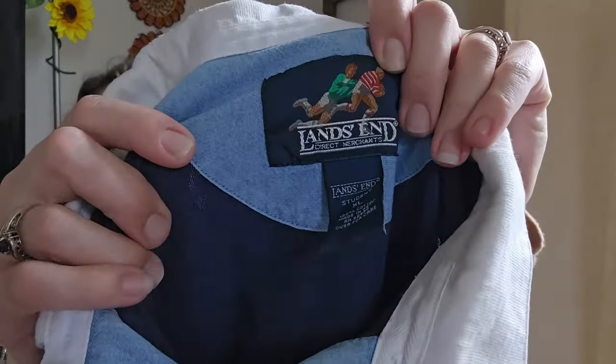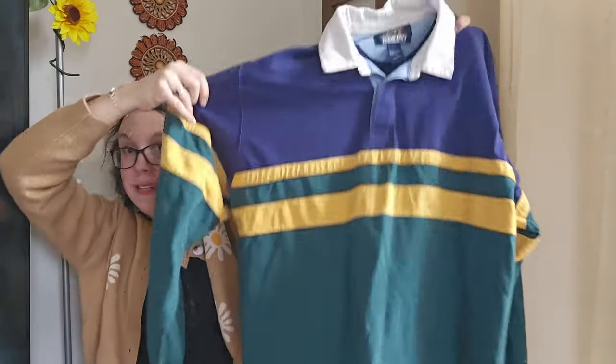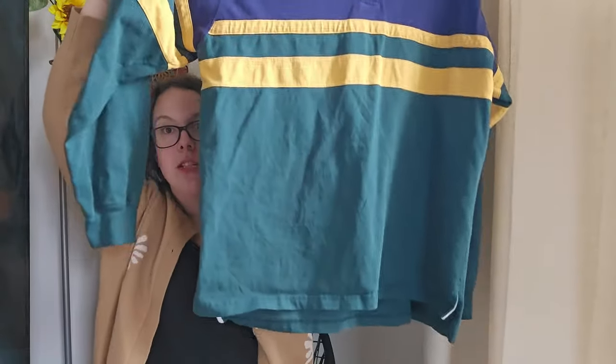This piece is a Lands' End vintage piece — it actually says 'Lands' End Student' on it, which I thought was interesting. When I looked it up I knew to look for a rugby piece and I'm pretty sure they're playing rugby on it. I put 'rugby polo' in my title. It gives total Y2K and '90s vibes, it's a great size extra large, and I'll be listing it right at $25.